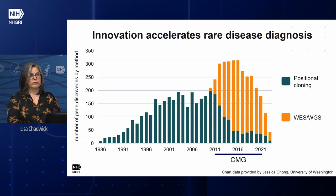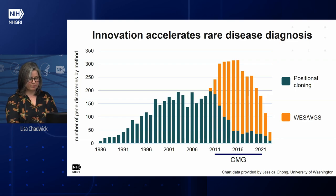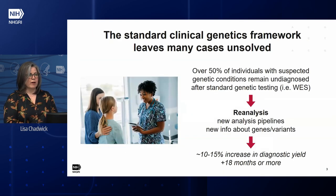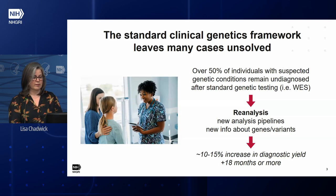A lot of that was driven by one of NHGRI's programs, the Centers for Mendelian Genomics, which ran for about 10 years until 2021. Now, exome sequencing is really the standard approach in clinical genetics. But we know that it misses a lot — over half of the people with suspected genetic disorders who get standard clinical genetic testing don't come away with a diagnosis.